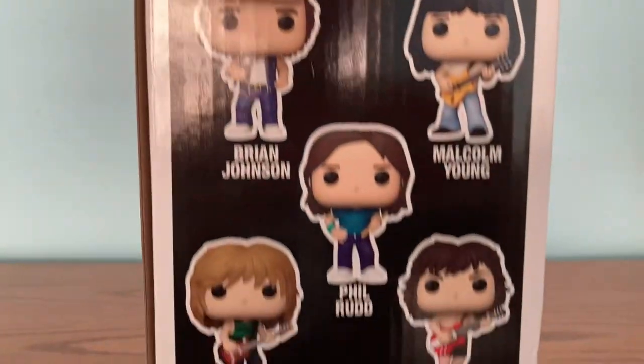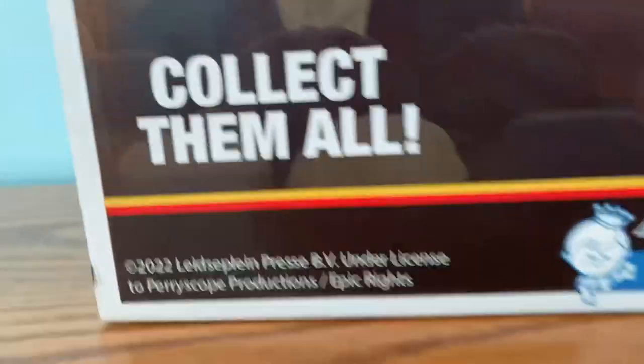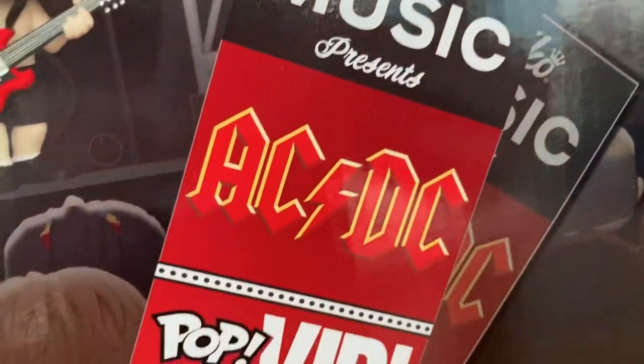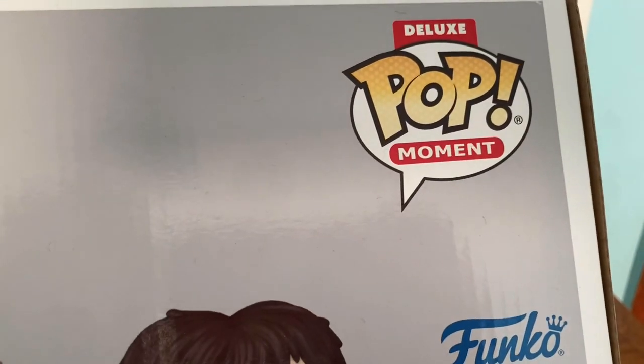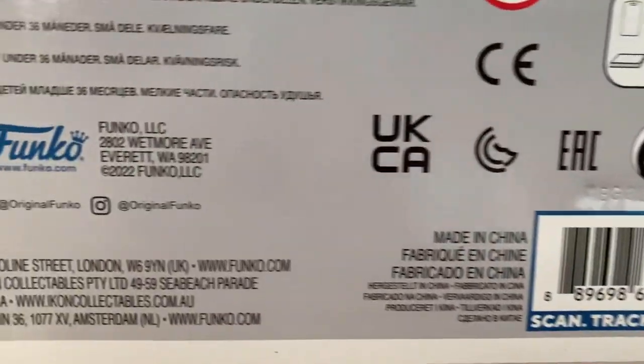Here's a side preview of the figures. Let's take a look at the back — with the AC/DC one you can see gears, the stage, and fans. It also says 'collect them all.' There are also tickets here that say 'Funko Music Presents AC/DC Pop VIP Front Row Mission,' with one and two tickets. Here's the other side — it says the exact same thing. Here's the top showing everybody, including the Pop logo. And here's the bottom where you can scan it on the Funko app to add it to your collection.